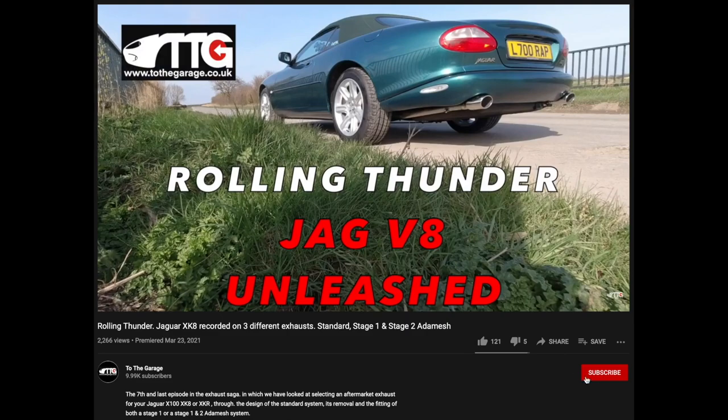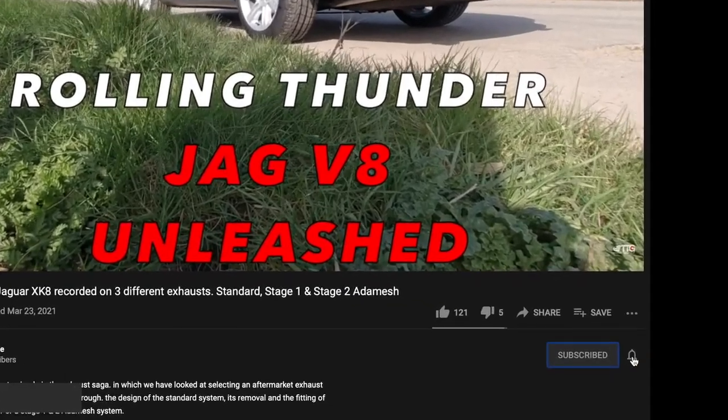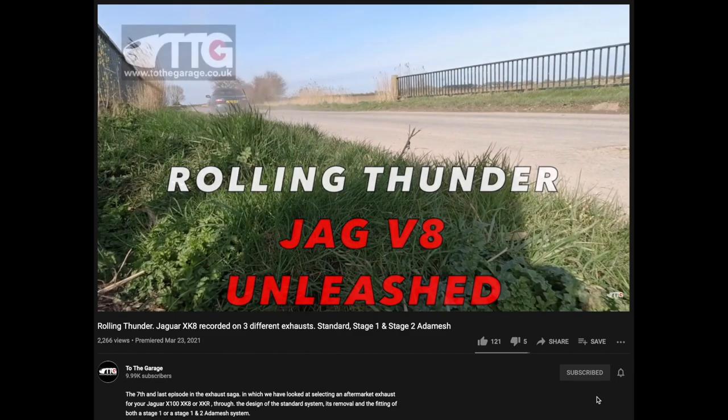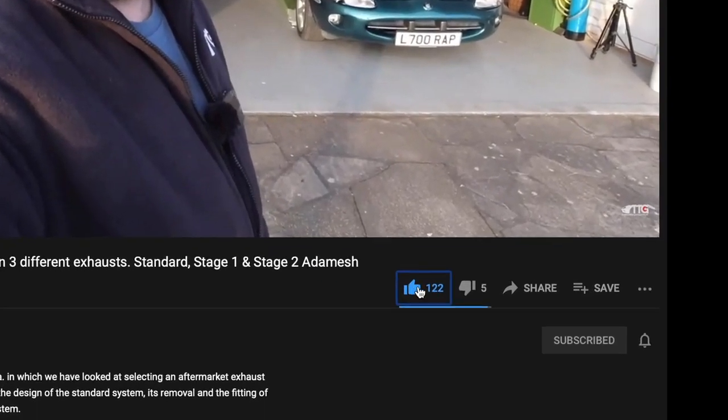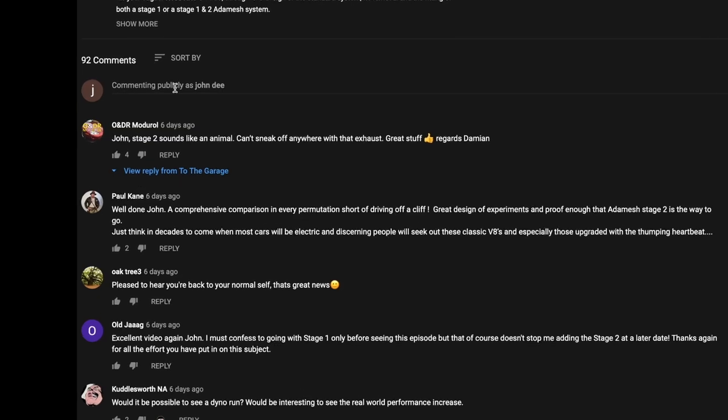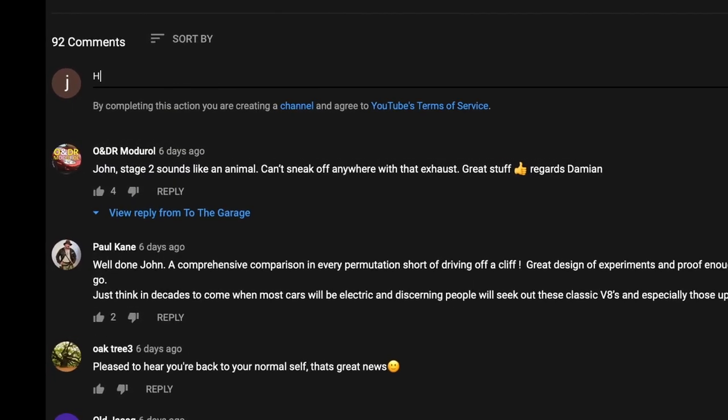If you're enjoying our channel, don't forget to subscribe and click the little bell icon so you get notifications of new videos. Please give us a thumbs up or thumbs down, you can share the videos, and below the video is the area where you can comment and get involved with the chat.